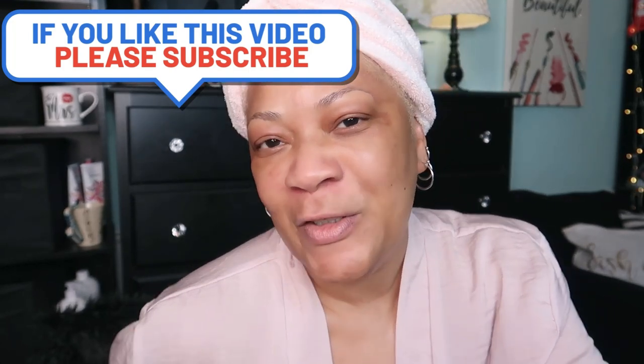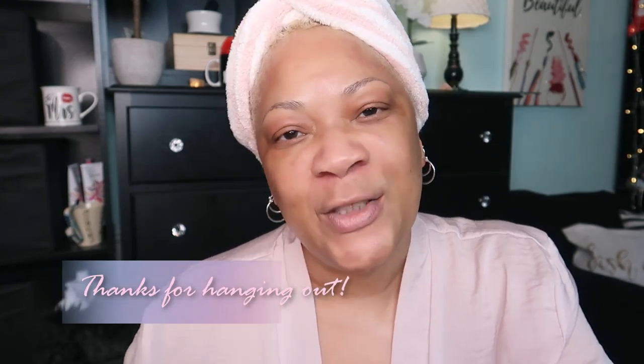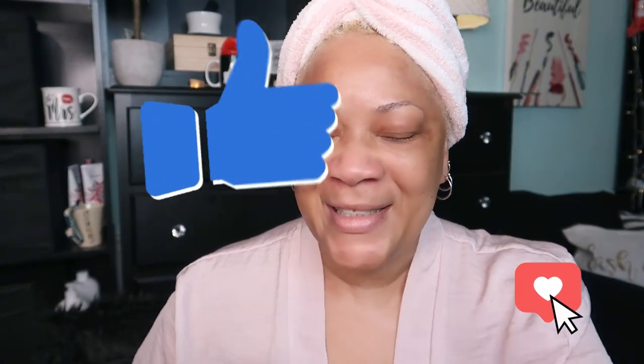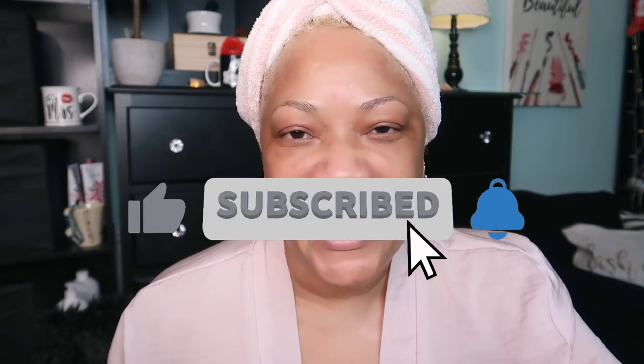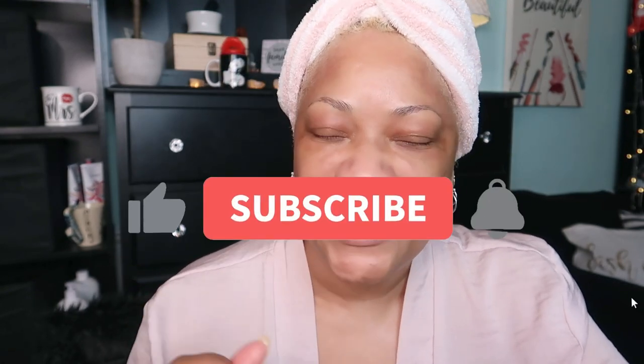Thanks so much for hanging out with your girl Sweet Angel here on Beauty by Sweet Angel. If you enjoyed the video, let me know by dropping a like, and share some hearts in the comments. If you haven't subscribed yet, go ahead and subscribe — you'll be in the know each and every time I upload.